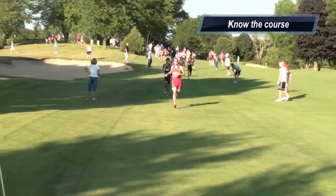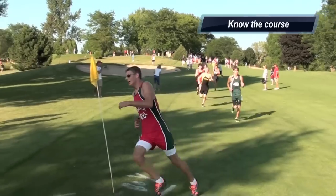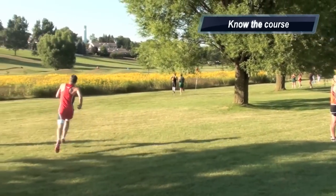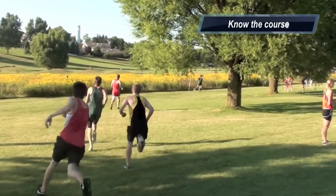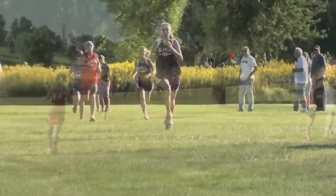A big thing for cross country is you've got to know the course. Know where you're going and if you see any tricky spots, be prepared. Right here is a big curve — make sure you're going around the curve and keeping your momentum. Know the course.